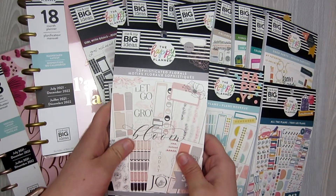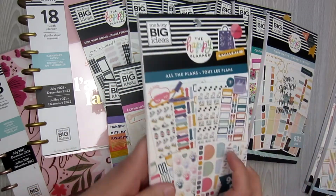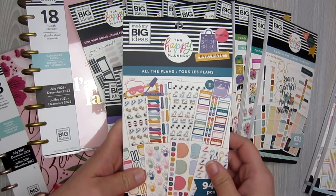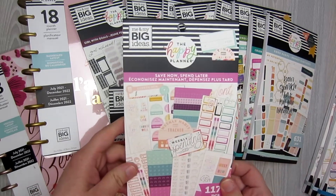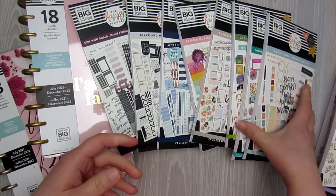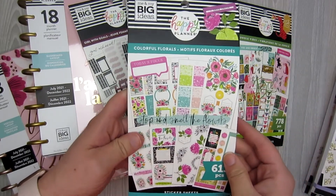So I have Sophisticated Florals, I have Happy Plans, I have this one — this is All the Plans. This one came out a little while ago but I haven't been able to find it in stores yet, so I'm going to do this one. I found Save Now, Spend Later.